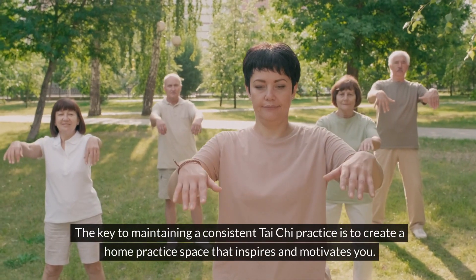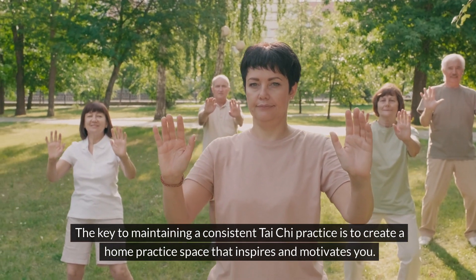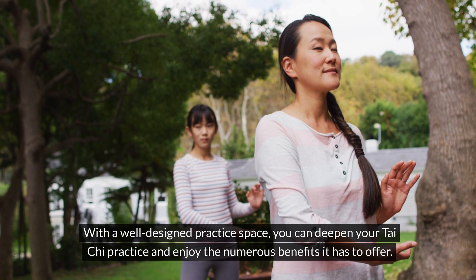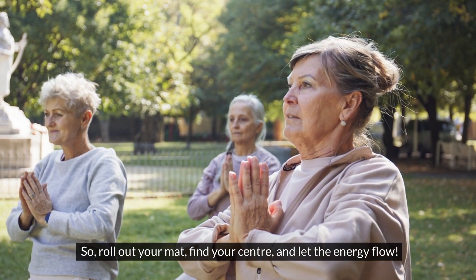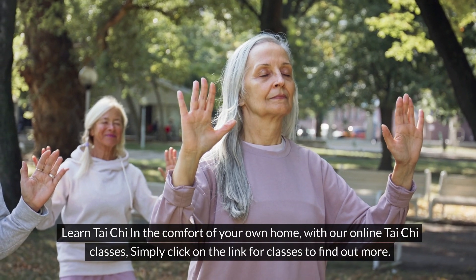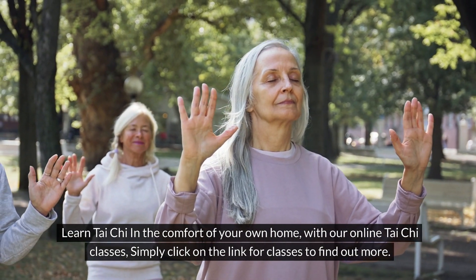The key to maintaining a consistent Tai Chi practice is to create a home practice space that inspires and motivates you. With a well-designed practice space, you can deepen your Tai Chi practice and enjoy the numerous benefits it has to offer. So roll out your mat, find your center and let the energy flow. Learn Tai Chi in the comfort of your own home with our online Tai Chi classes — simply click on the link for classes to find out more.